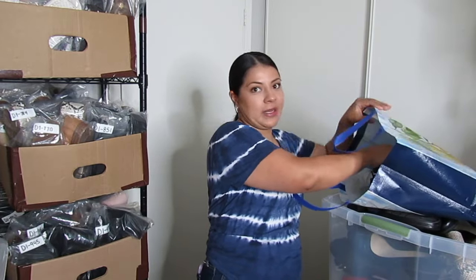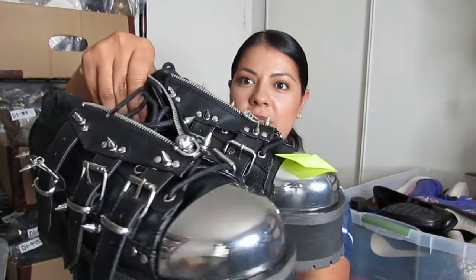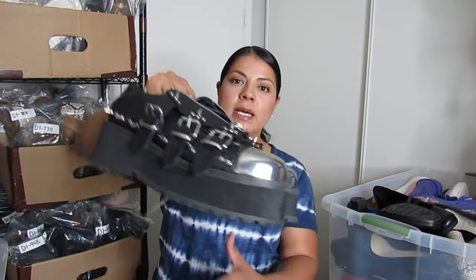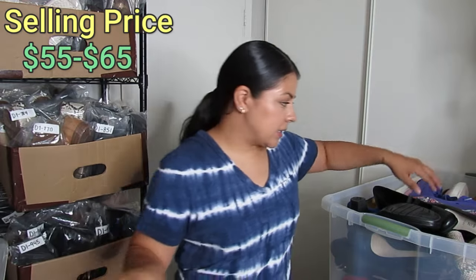First from the final bin — these were put in a plastic bag because they are so pokey they would have ripped through the trash bags normally used. Look how unique these are — they have a skull charm right here. One of the zippers is missing its charm so I'll note that in the description. They are by Demonia, a brand I've heard of but never sold — I'm pretty sure it's a very expensive goth brand. I paid $25 for these and I'll put the expected resale price on the screen after research.